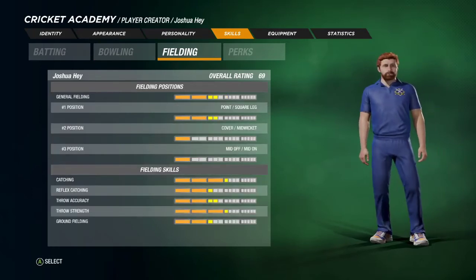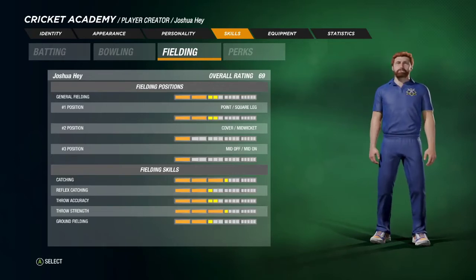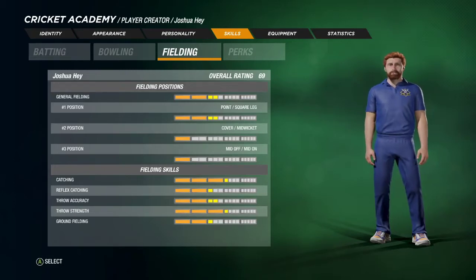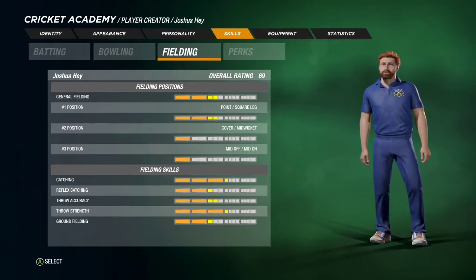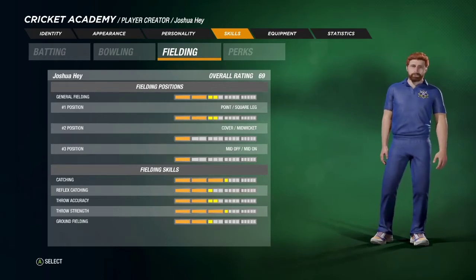Josh has always been a bit hit and miss in the field, although this has been more hit recently after his investment in contact lenses. He has a decent and accurate arm and is fairly solid under the ball. In saying this, his lateral agility is not one of his strong points and he does best where he feels comfortable, which is usually square of the wicket on the offside.